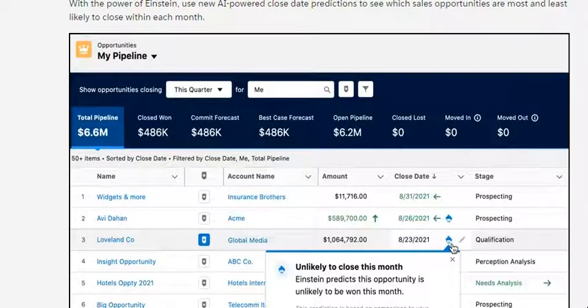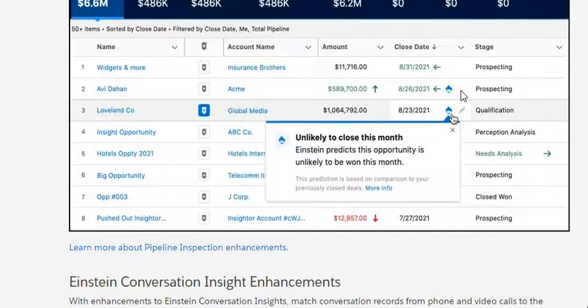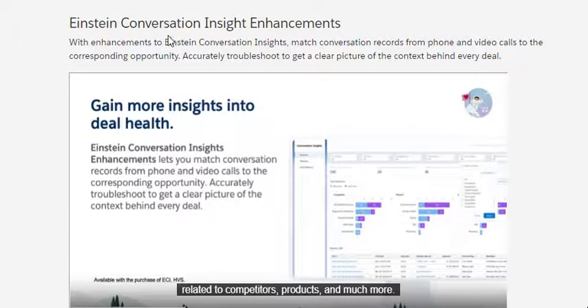This is the first feature for Sales in Winter 22. With the power of Einstein, use the new AI-powered close date prediction to see which close opportunities are most and least likely to close within the next month. In this picture, this is the Einstein close this month — Einstein predicts this opportunity is unlikely to be won this month.